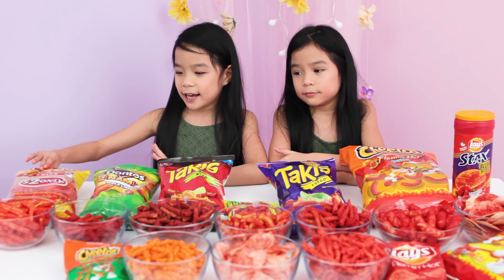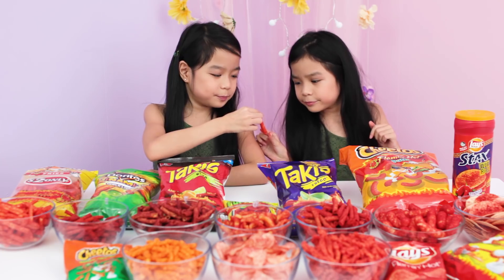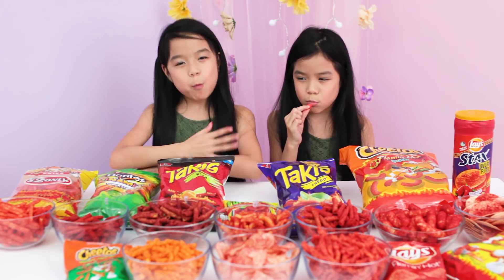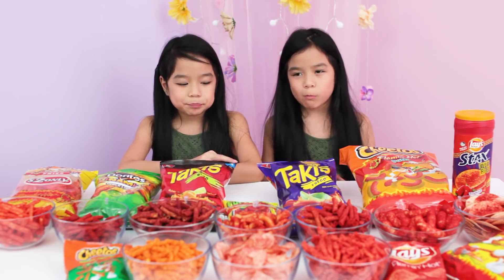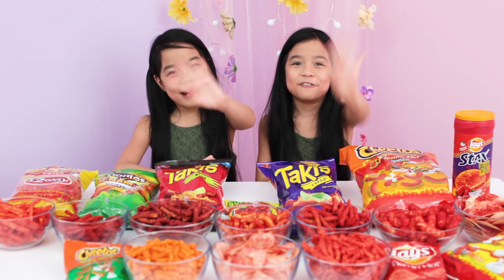First off we have hot fries. I rate it 3, 2, 1, 4, and 4.